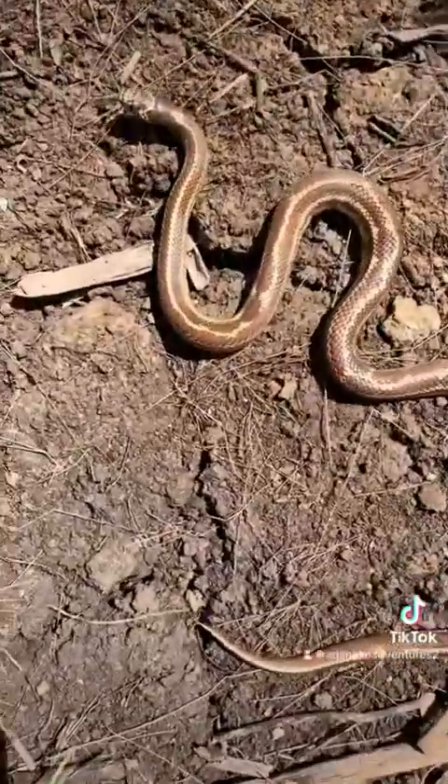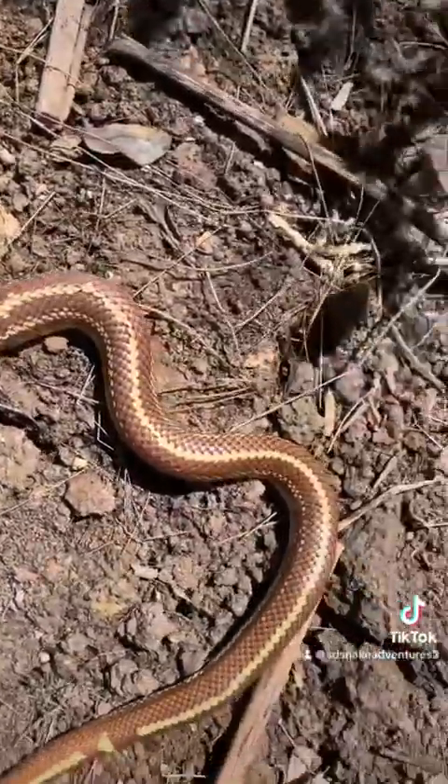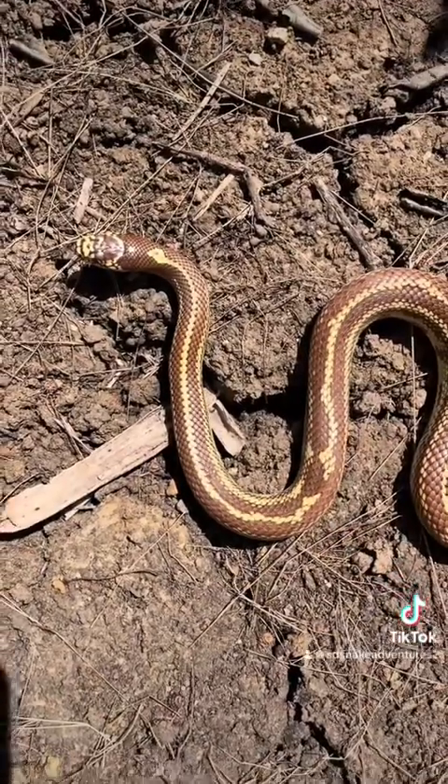A striped California king under a piece of wood. What a beautiful snake. We're just going to leave you alone. Have a good day. So far, we've had a really good day. We found two of our target species, the king snake and the gopher snake. But now it's time — we're going to find some venomous snakes. And here in the state of California, that means one snake: the rattlesnake. Wish us luck.